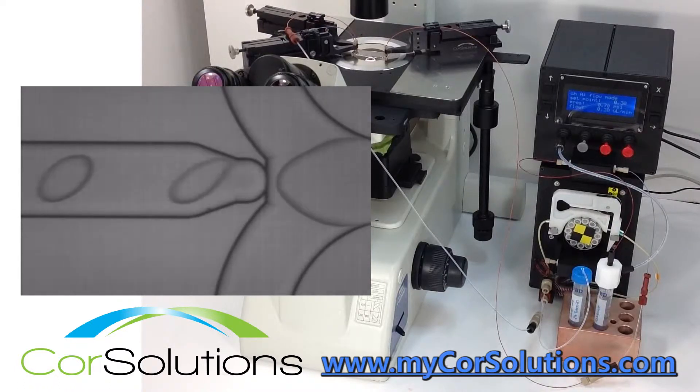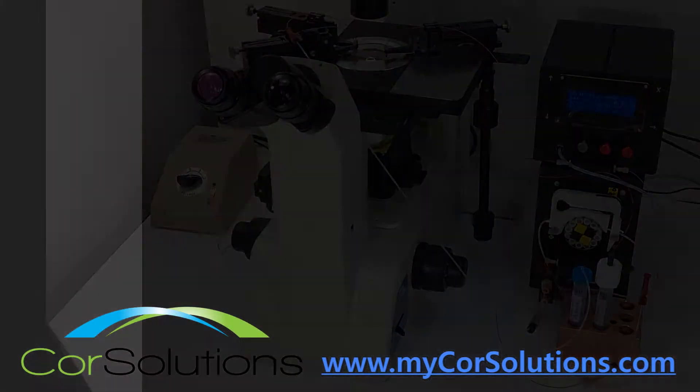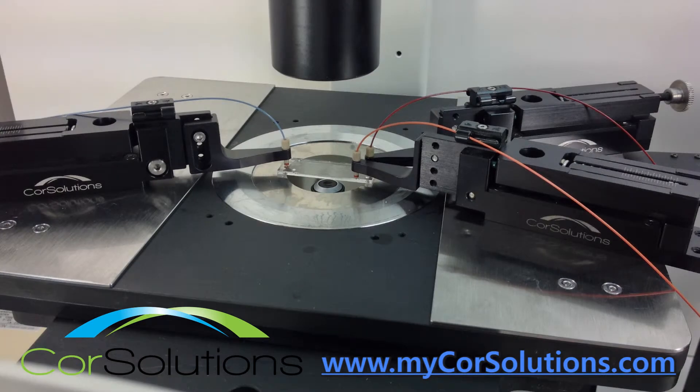The pumps are connected to the chip with Core Solutions probes, which form secure yet adjustable and reusable seals. It is crucial to have pulseless flow and high precision at flow rates at scales of mere nanoliters per minute. Core Solutions pumps have these capabilities and can thus create a very uniform collection of droplets.